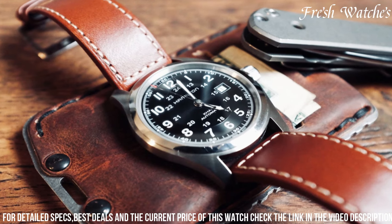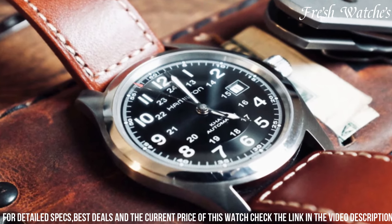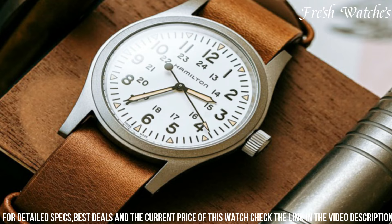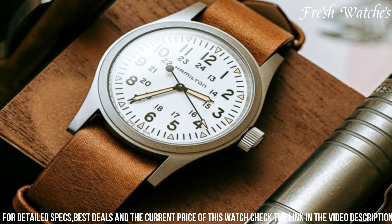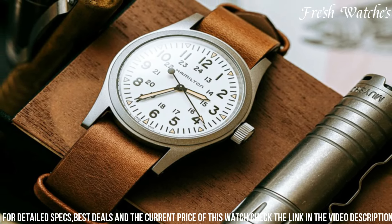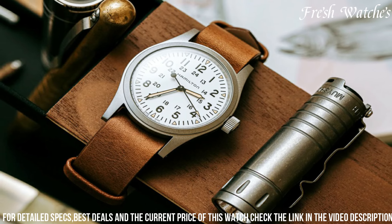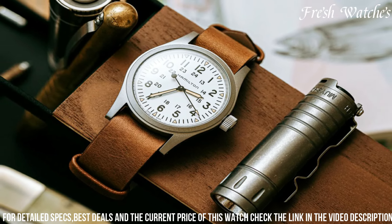characterized by a simple, no-nonsense dial and comfortable leather or metal strap, seamlessly blends style with practicality. Whether you're exploring the great outdoors or navigating urban landscapes, the Hamilton Khaki Field Watch is your trusted companion, offering both timeless aesthetics and superior functionality for the modern explorer. It's a true embodiment of Hamilton's legacy of precision and durability, ready to accompany you on your life's journeys.